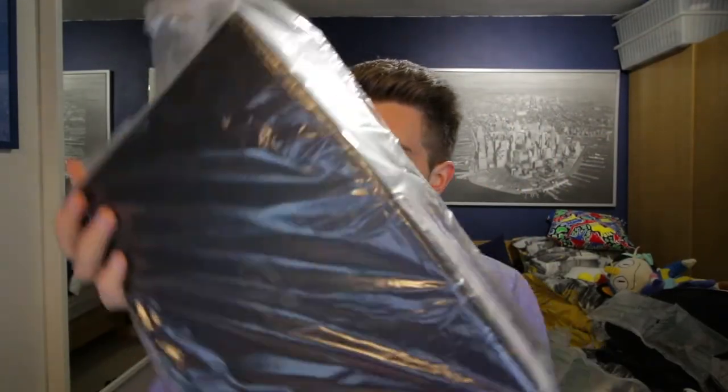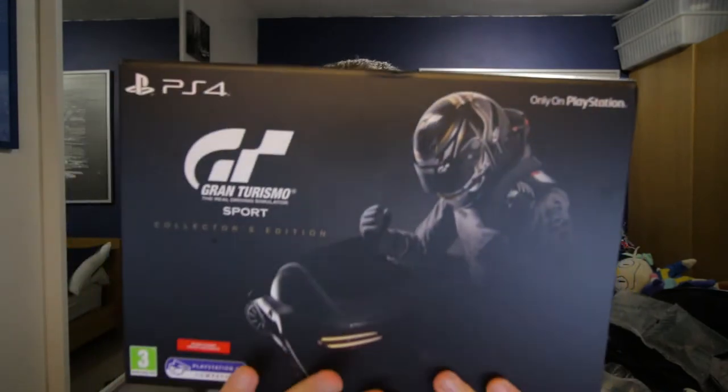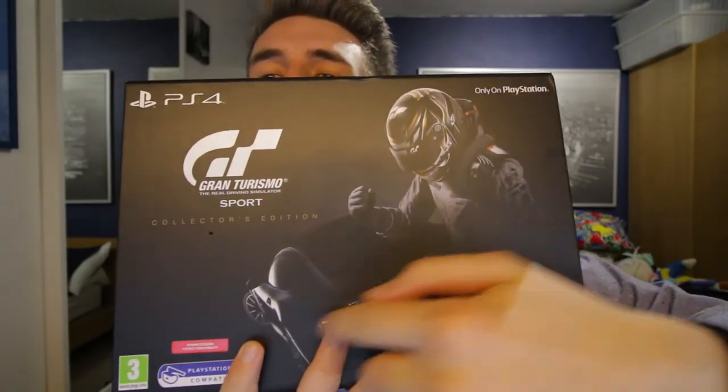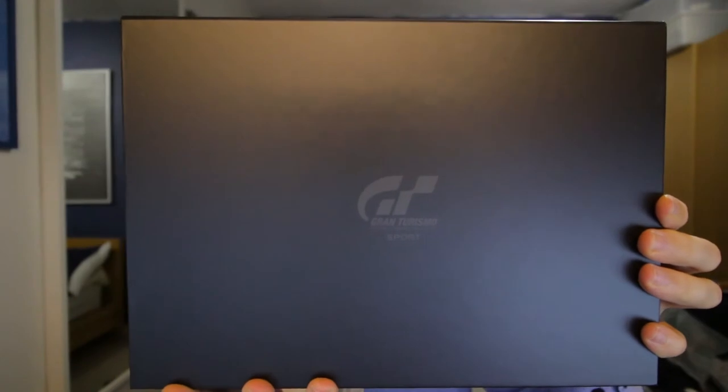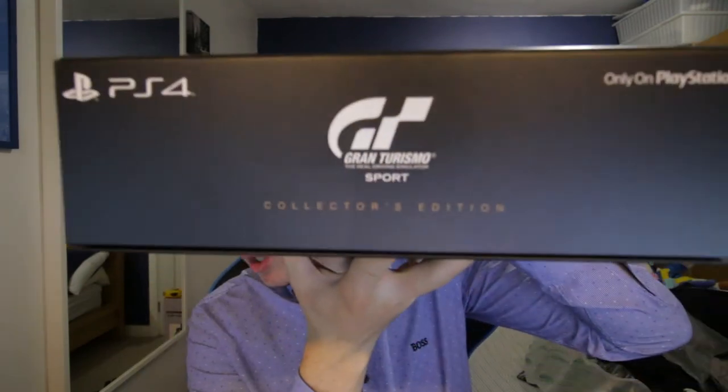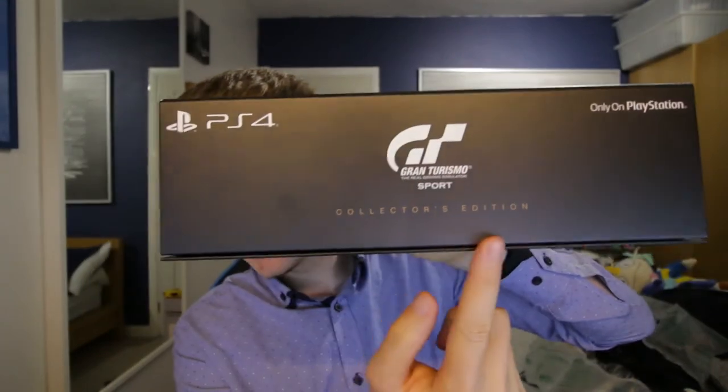The reason I bought this was A, to do an unboxing video, and B, I like collecting collector's editions if one is available. Here is the box — Gran Turismo Sport. You have all the information on the front: Gran Turismo, a guide, some information, PS4. On the back there's a nice image of Gran Turismo Sport. The side has a nice little pattern. At the bottom it says Gran Turismo Sport collector's edition with a bit of gold writing. Very nice.